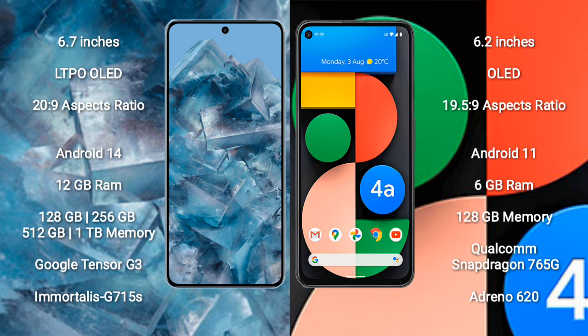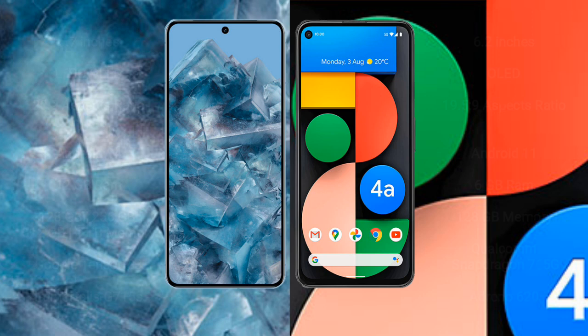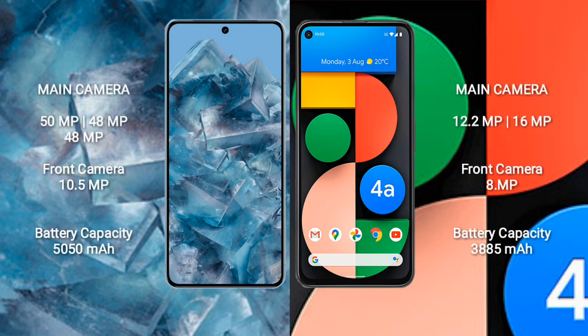The Google Pixel 8 Pro runs on the Android 14 operating system, while the Google Pixel 4a runs on Android 11. The Pixel 8 Pro comes with 12GB RAM and 128GB, 256GB, 512GB, or 1TB internal storage, powered by the Google Tensor G3 processor with GPU Mali-G715s. The Pixel 4a comes with 6GB RAM and 128GB internal storage, with a Qualcomm Snapdragon 765G processor and Adreno 620 GPU.